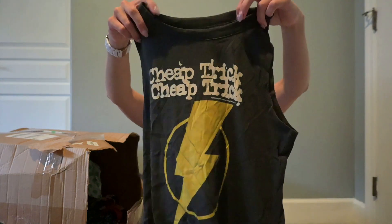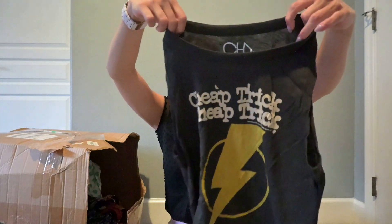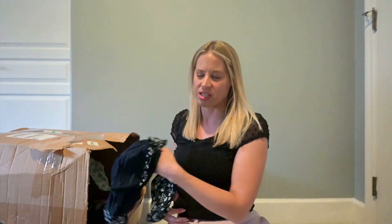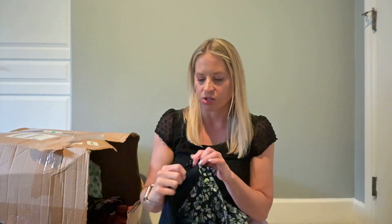Cheap Trick tour, 2017. I'm going to at least look it up and see if it's worth anything. Sometimes band tour t-shirts do really well.